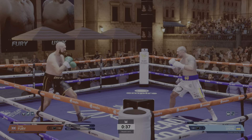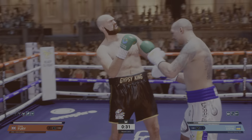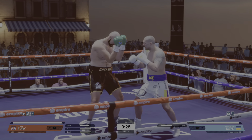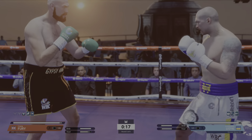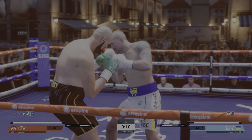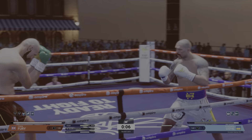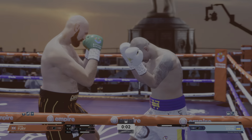Straight left hand. These two were made for each other. Not a lot of punch output — thought there would be some more action here. You know the scorecards are going to be all over the place in this one.